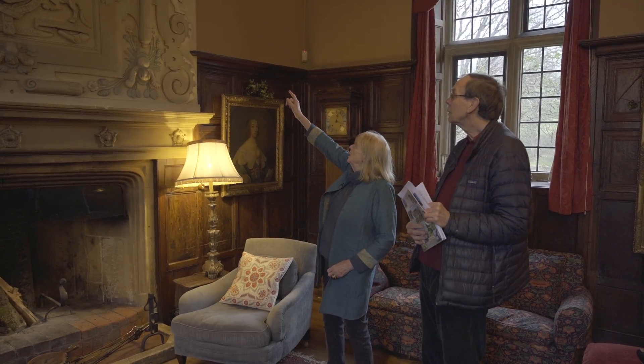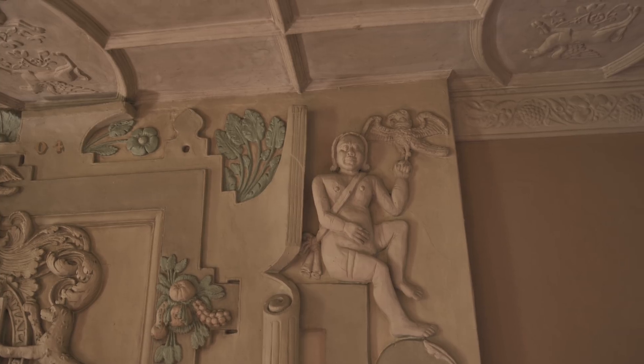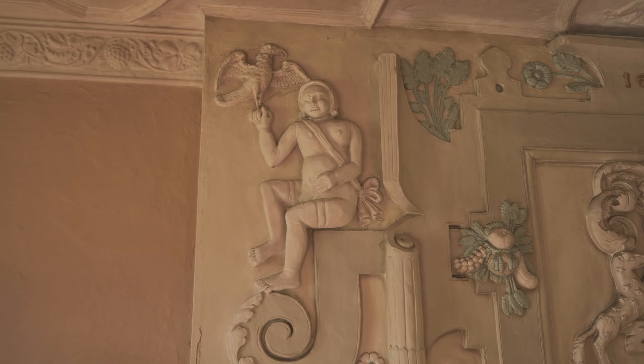It's a very handsome, rather ornate over mantle with a rather ornate coat of arms in the middle. But the real fun about it are these two people sitting nonchalantly each side — the Green Man and the Green Woman. They were the supporters of the Paulet coat of arms; supporters being the people or things or animals that support a coat of arms.